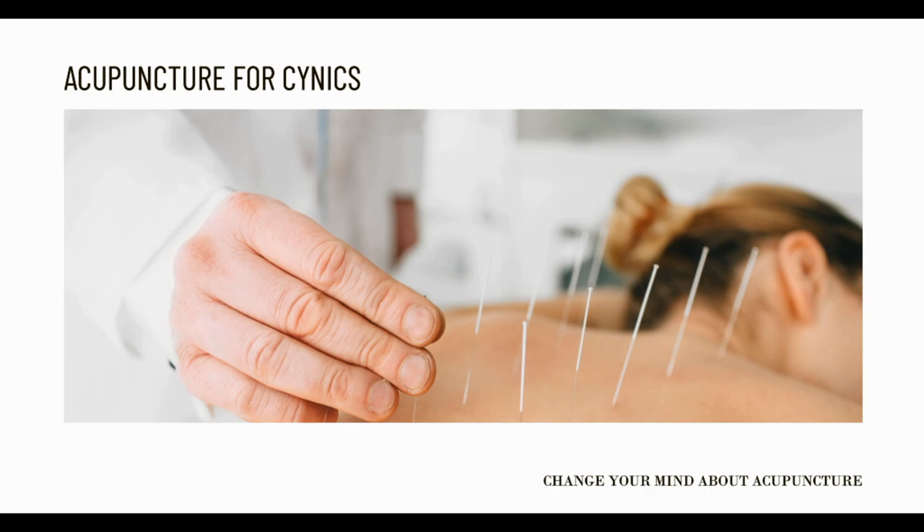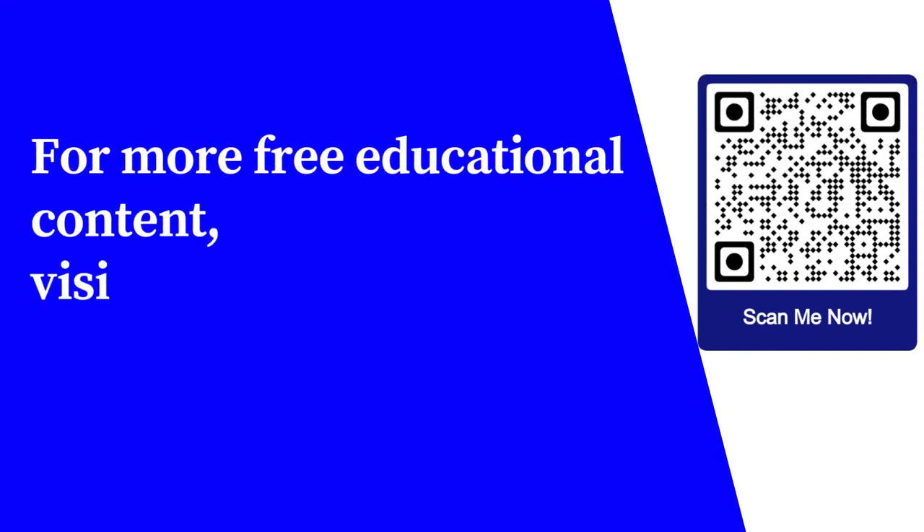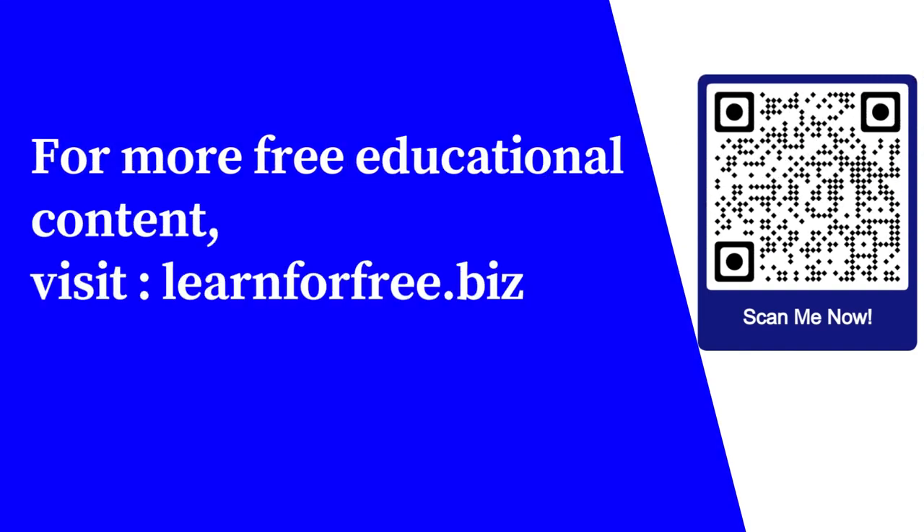If you use acupuncture along with other natural treatments, you would be surprised at how far these natural methods can take you. For more free educational content, visit learnforfree.biz.